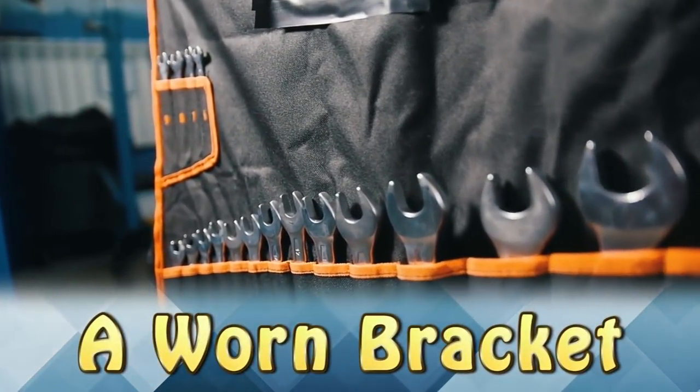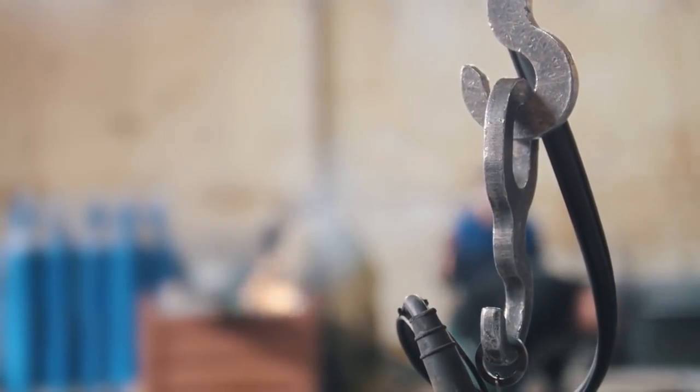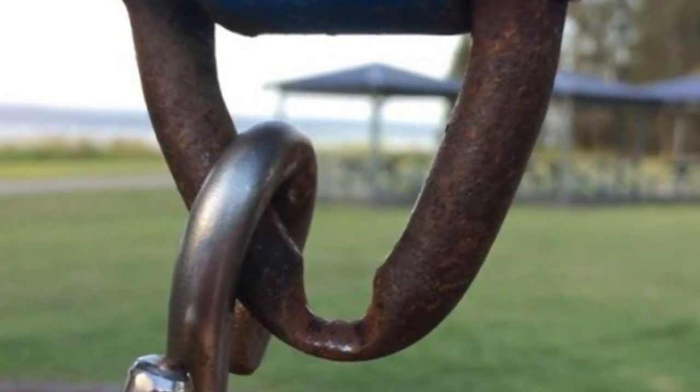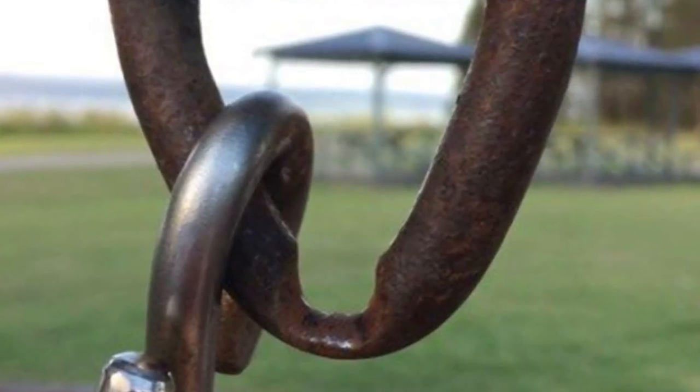A Worn Bracket. This hook has lasted through the years, but the bracket it hangs on didn't hold up so well. After years of pressure, the bracket is almost completely worn out. After a few more years, there's going to be no bracket left to hang the hook on.